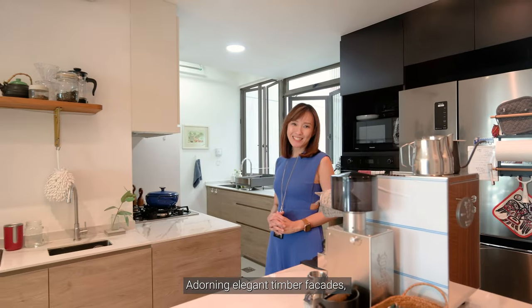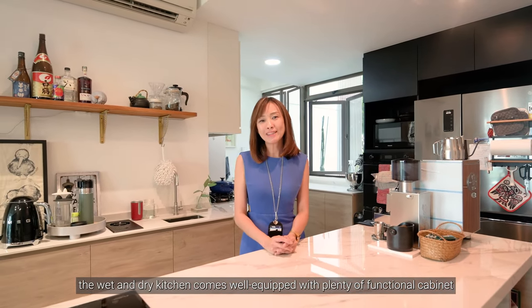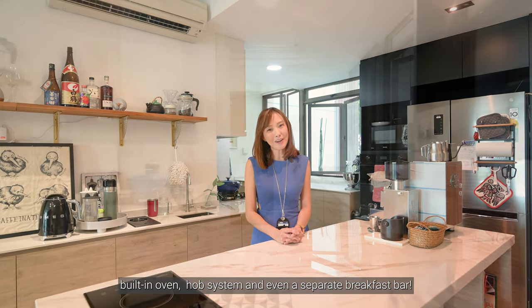Adorning an elegant timber facade, the wet and dry kitchen comes well equipped with plenty of functional cabinets, built-in oven, hob system and even a separate breakfast bar.